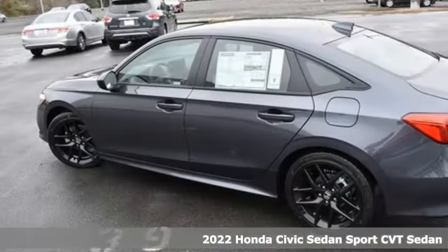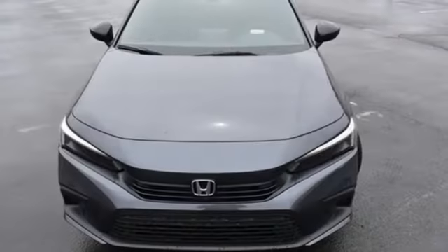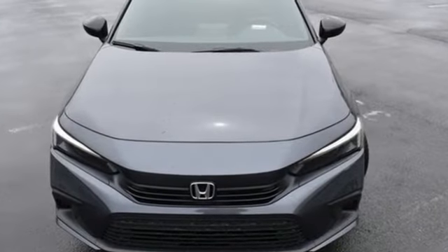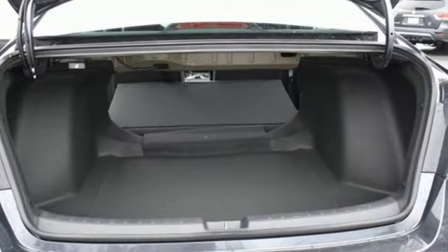It comes nicely equipped with features you'll love: streaming audio, remote engine start, leather steering wheel, configurable instrument gauges, and doors and push button start proximity key.